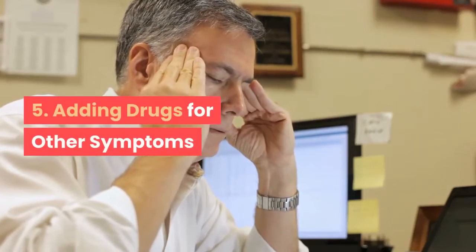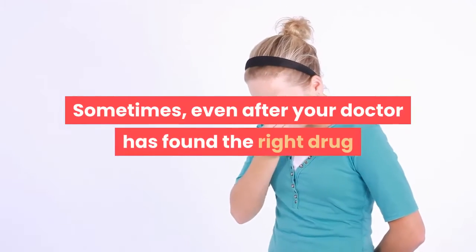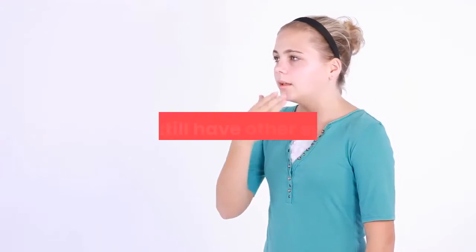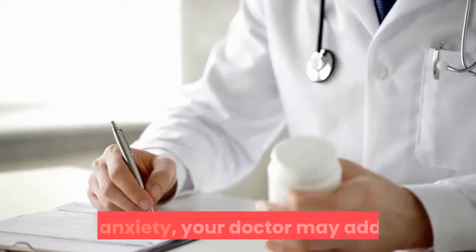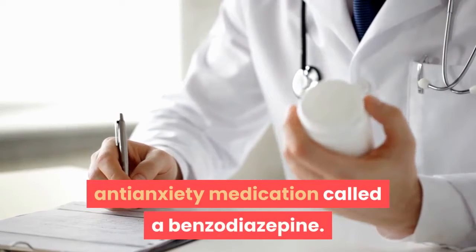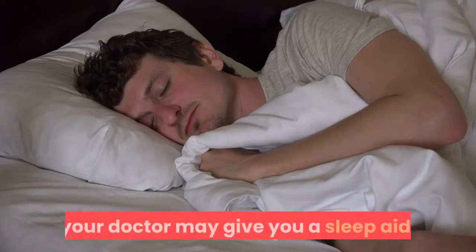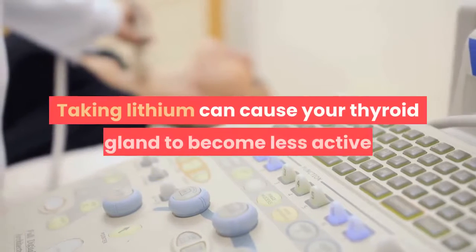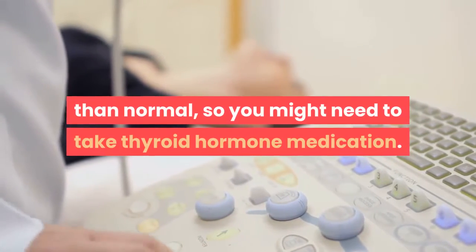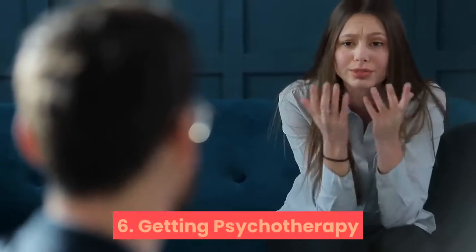Step 5: Adding drugs for other symptoms. Sometimes, even after your doctor has found the right drug or combination of drugs to control bipolar disorder, you may still have other symptoms. For anxiety, your doctor may add an anti-anxiety medication called a benzodiazepine. If you're having trouble sleeping, your doctor may give you a sleep aid. Taking lithium can cause your thyroid gland to become less active than normal, so you might need to take thyroid hormone medication.